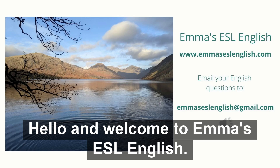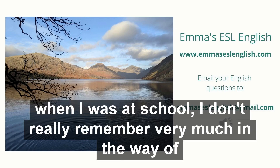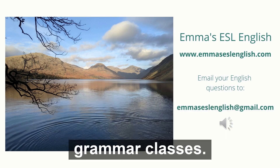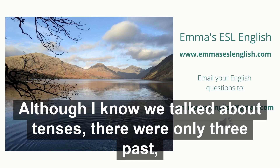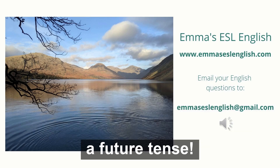Hello and welcome to Emma's ESL English. This week we're going to talk about punctuation. To be honest, when I was at school I don't really remember very much in the way of grammar classes, although I know we talked about tenses. There were only three: past, present, and future — which anybody who knows English knows there isn't actually a future tense.